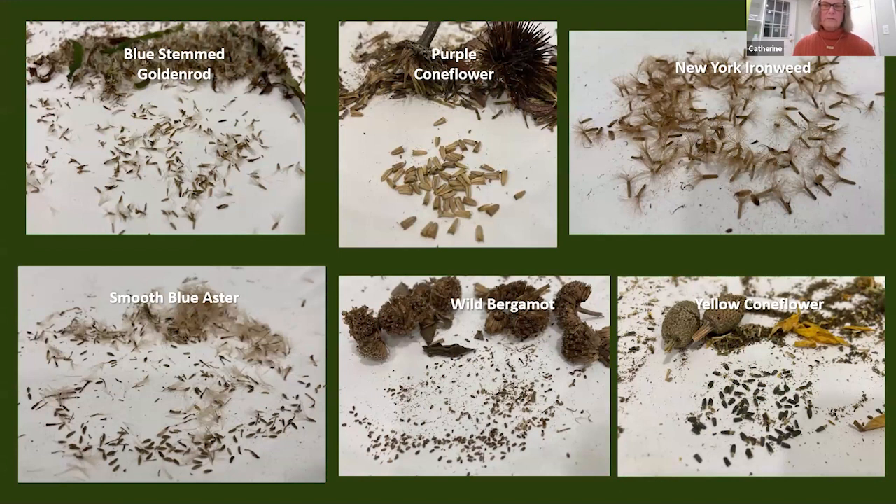Some seeds like bluestem goldenrod and ironweed are hard to separate — they have a little umbrella attached and I find it difficult to remove, so I just plant them as they are; that's fine. Here are some examples of seeds I've prepared this year: bluestem goldenrod, purple coneflower, New York ironweed, smooth blue aster, wild bergamot, and yellow coneflower.